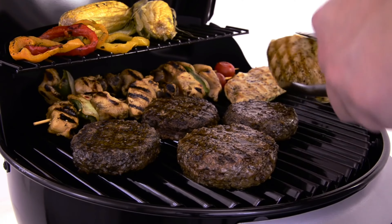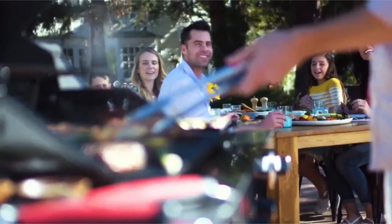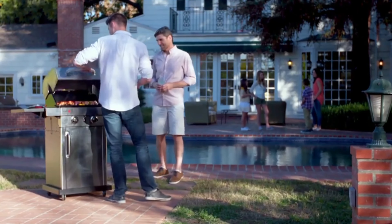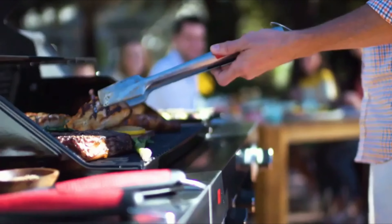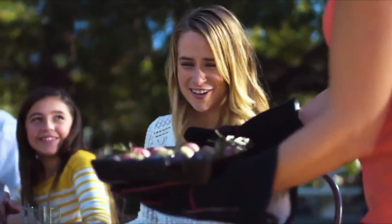Whether you're looking for a grill that will take center stage at summer parties, or you're looking for a compact model for barbecue food on the go, there's something out there for you. If you love entertaining from your backyard, you may want to opt for one of the bigger models so you can comfortably feed a crowd.